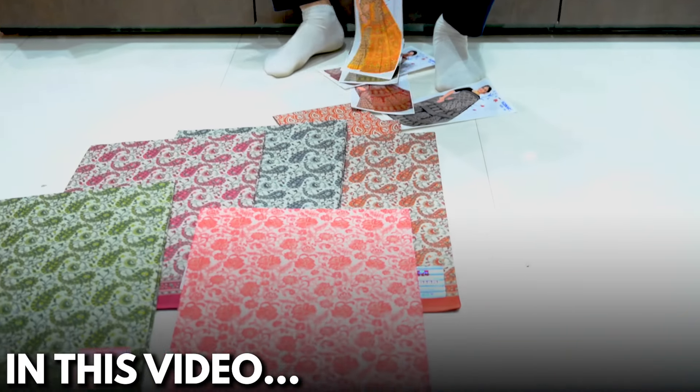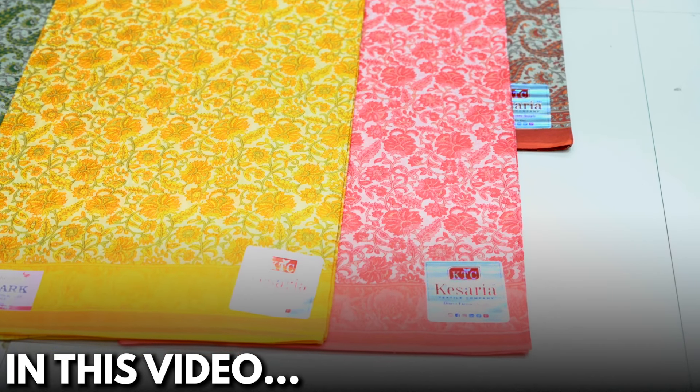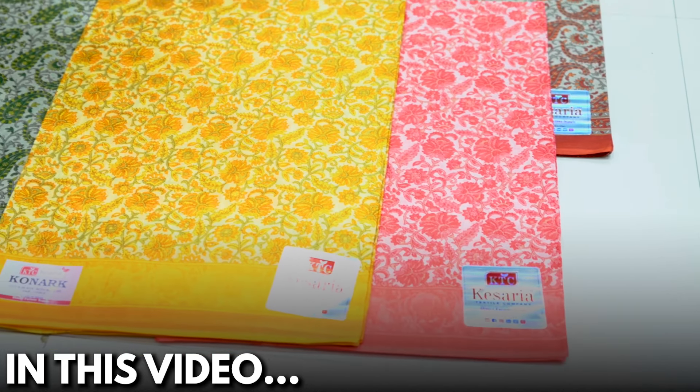You can see this in the matching side of the color. Look at how beautiful the color we have. You can also see the design — the design is so wonderful.